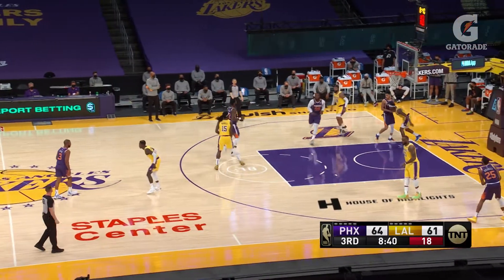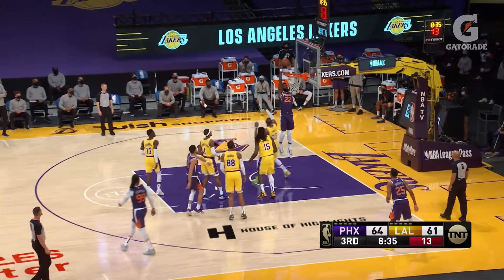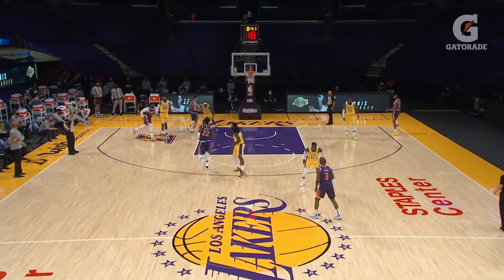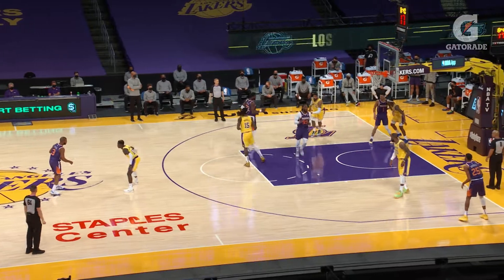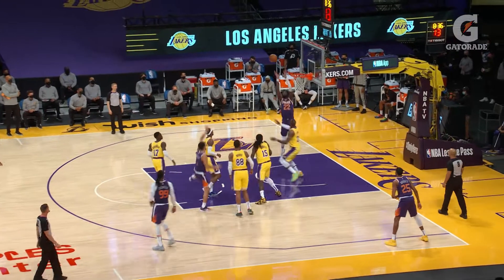Lost a lot of games here against the Lakers over the years — haven't won in this venue since 2017. You can see Book gets to the baseline, everybody gets to their spacing, comes off the screen. Now Harrell takes a step up, coming off the five. The moment Harrell steps up, DA's at the rim — it's just an easy lob. You can also see where Morris helped off Bridges, so not only did he have the lob at the rim, he had Mikkel in the corner. Again, proper spacing.